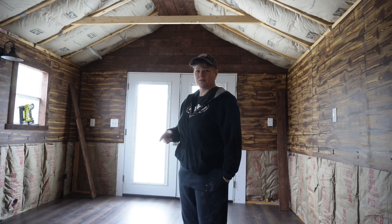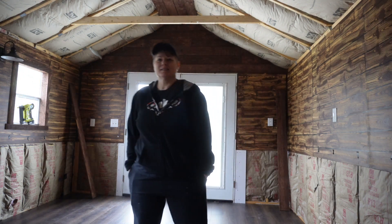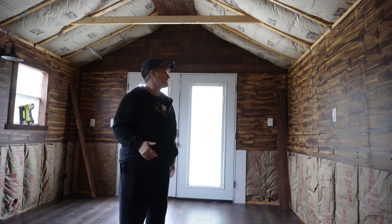Hi guys. Today I'm going to just finish the floors. I'm going to hang the trim for the doors real quick. I hope there's good lighting in here. It's kind of cloudy today, so we're not really getting good light. And I still haven't got the electricity hooked up.